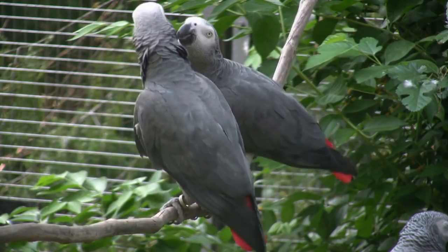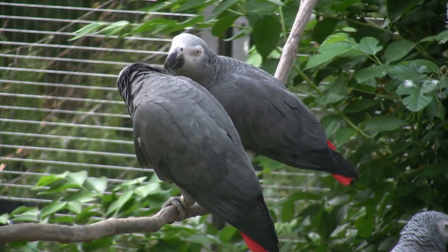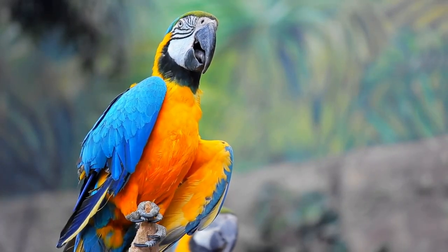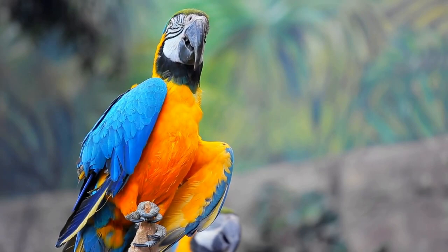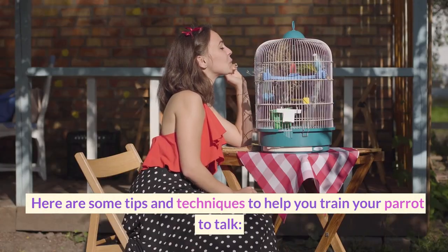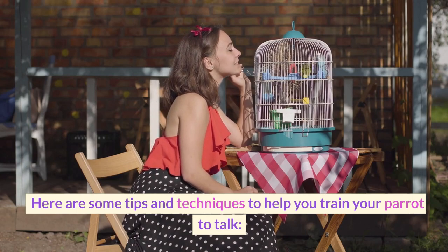Teaching your parrot to talk can be a fun and rewarding experience for both you and your feathered friend. While not all parrots are able to learn to speak, many are capable of mimicking human speech and sounds with the right training and patience. Here are some tips and techniques to help you train your parrot to talk.